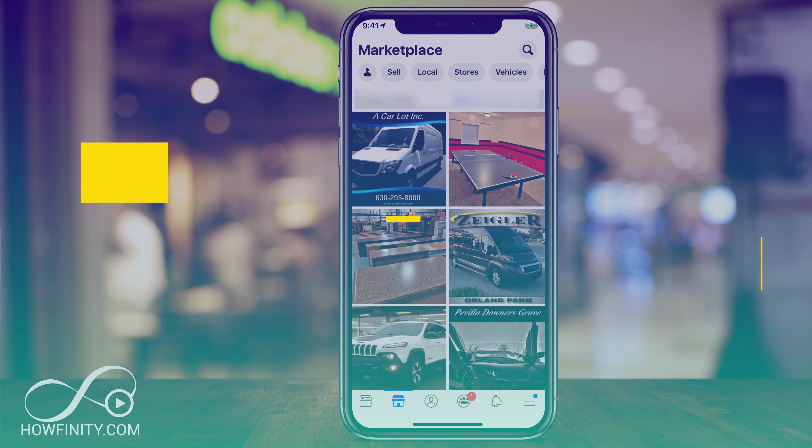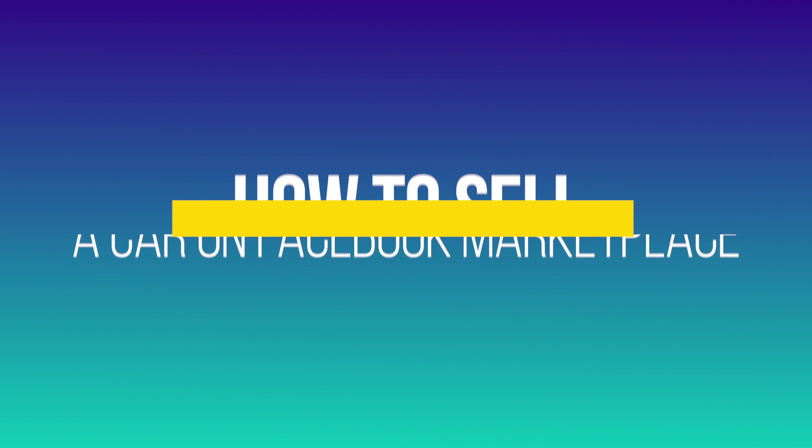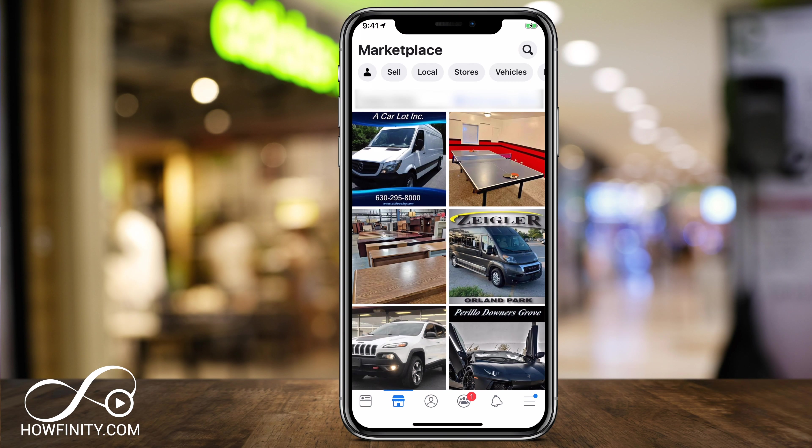Hey everyone, in today's video I wanted to show you how you could sell a car on Facebook Marketplace — by far the best place I've found for selling a car. I'll show you how to do it on the mobile phone, but I also want to quickly show you where to find it on Facebook.com on a desktop.